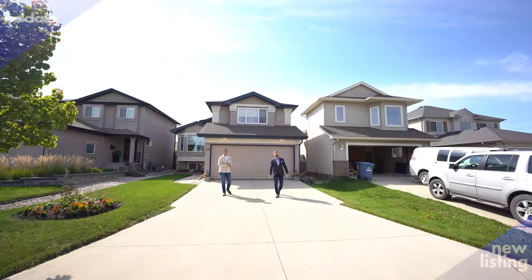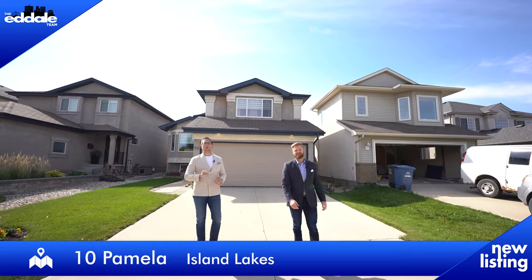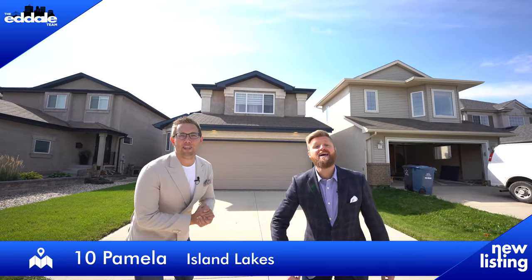Hi, I'm Ed Dale and I'm Michael Kay with RE-MAX Professionals. Today we're in Island Lakes at 10 Pamela Road and we have a beautiful cabover for you to see. So let's go have a look.